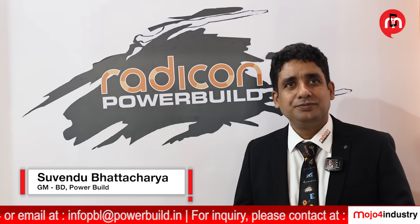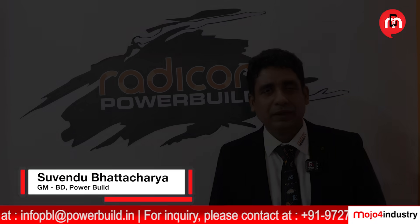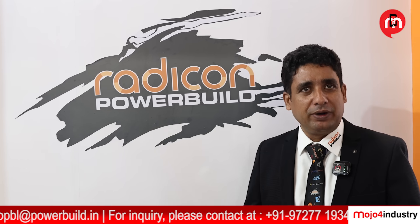Hi, I am Suven Bhattacharya, looking after the PowerBuild business at the All-India level. Radicon PowerBuild is a Helicon Group of Company.